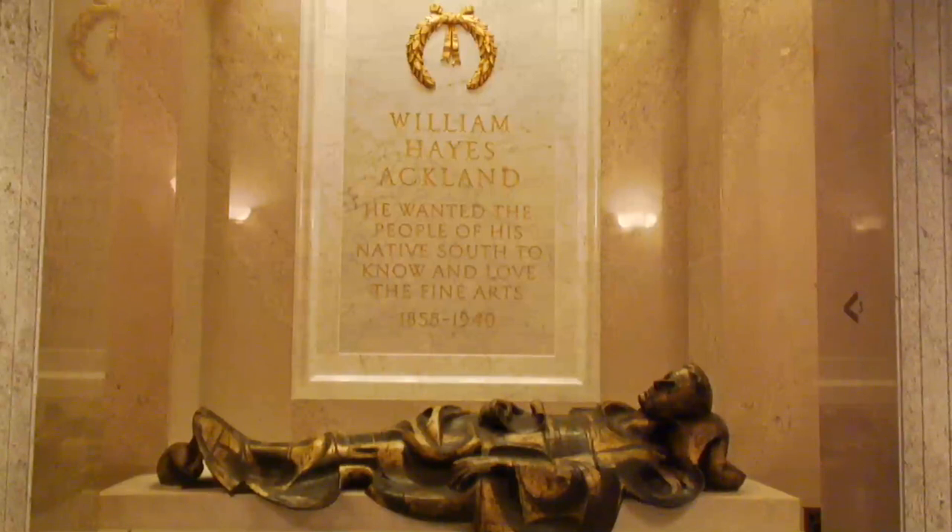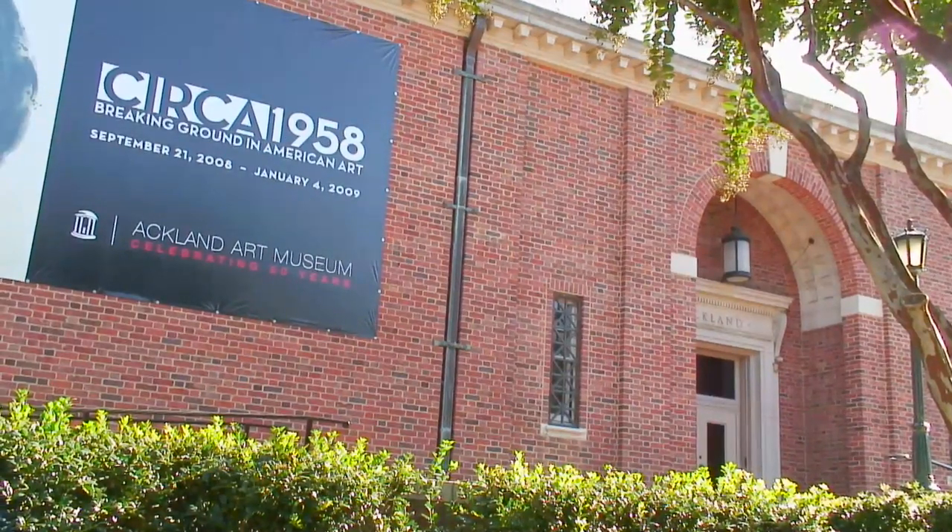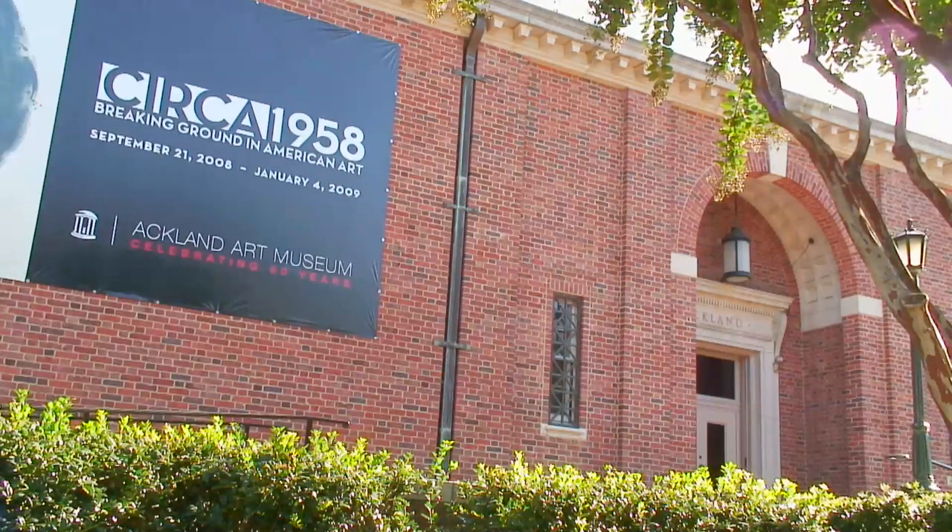In 1958, William Hayes Ackland's dream of a fine arts museum in the South came true. The University of North Carolina opened the doors to the Ackland Art Museum and began building its collection.